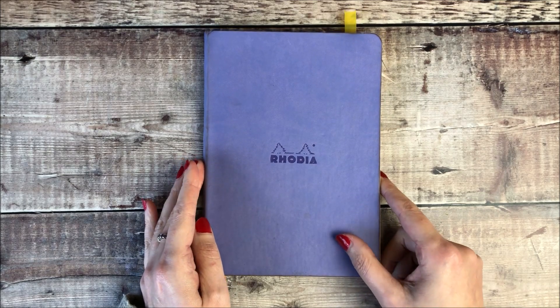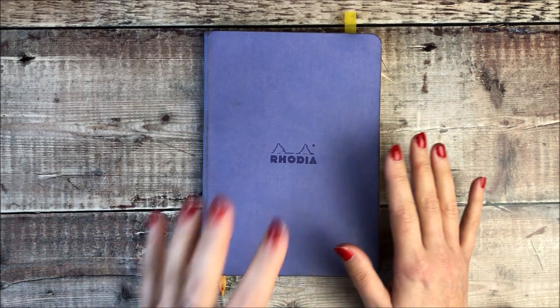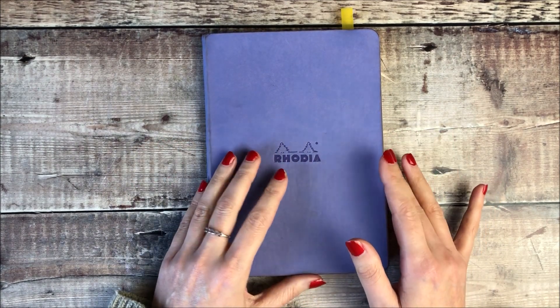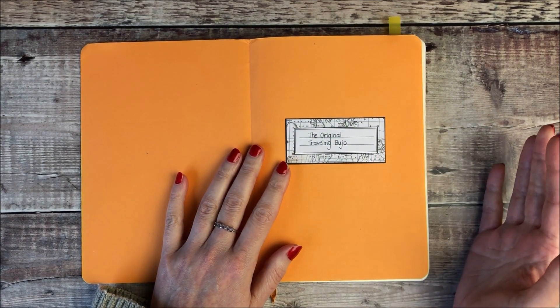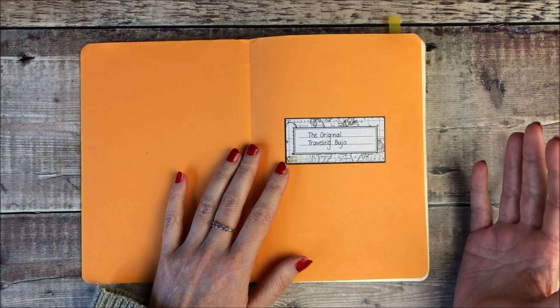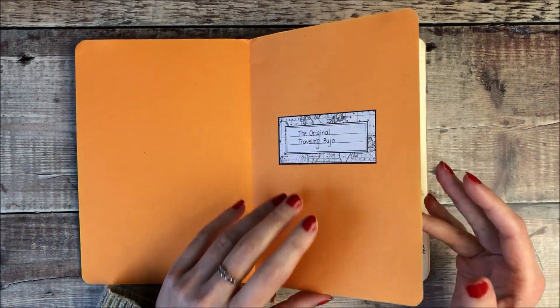If you've been following me for a long time you may be aware of this project, but for those that are new to my channel, back in 2016 I came up with the idea to send this bullet journal around the world so that lots of different people could participate in it and complete two pages representing their bullet journal style.